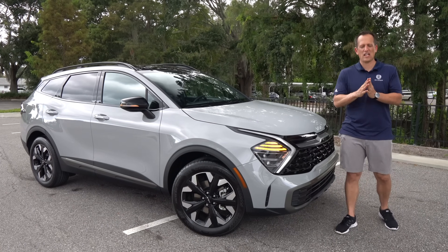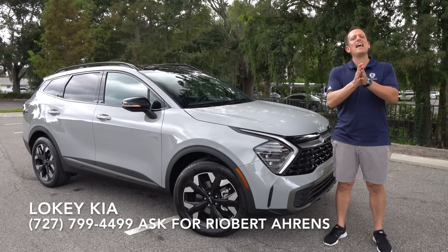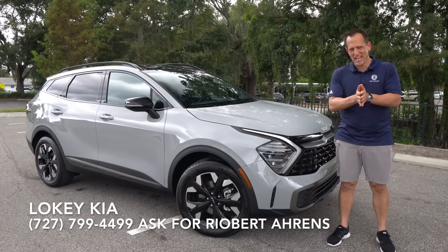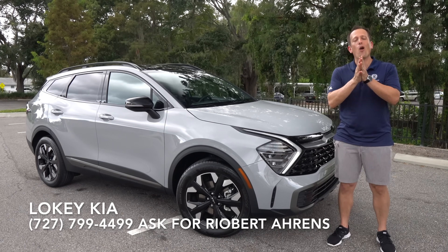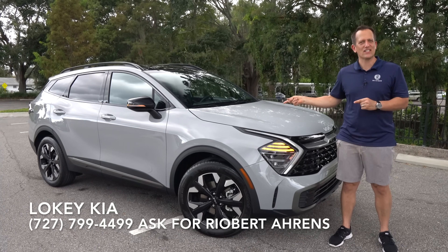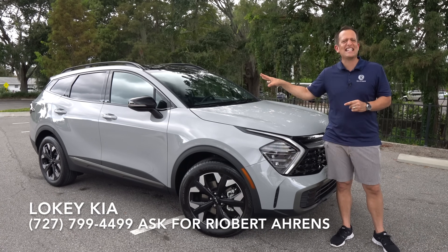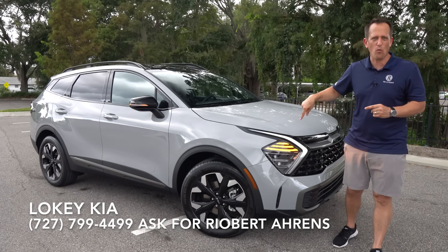Hey guys, what's up? It's Joe Rady from Rady's Rise. We're back here at Loki Kia in Clearwater, Florida. And guess what? I have that one SUV that's been around for 30 years, if you could believe it. And this is the redesign — this is a 2024 Kia Sportage. This particular one is an X-Line and we have all-wheel drive.